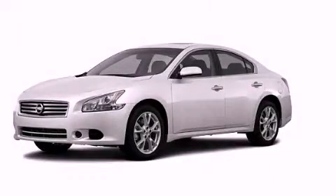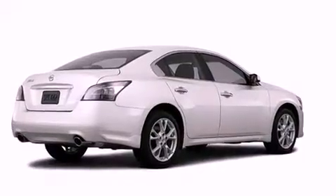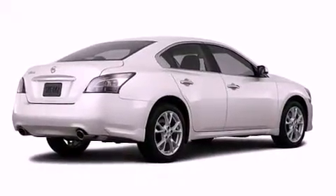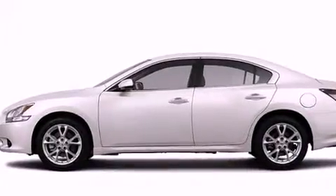This is a brand new 2013 Nissan Maxima. It has a 3.5 liter 6-cylinder engine and an automatic transmission. Its top features include a multi-link rear suspension and a sport-tuned suspension.